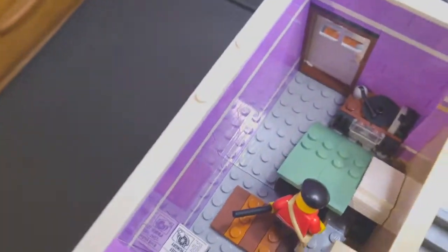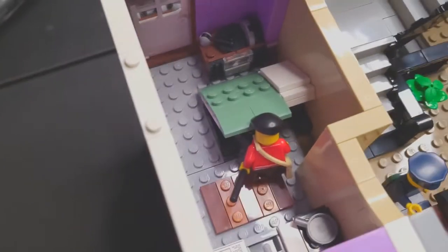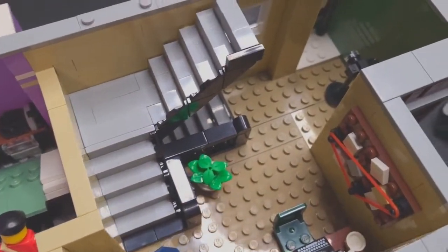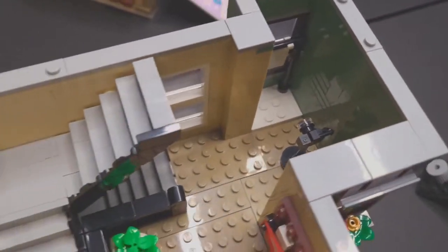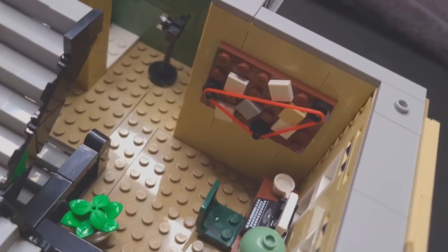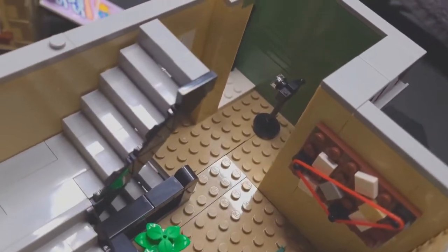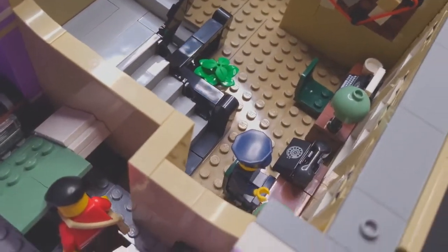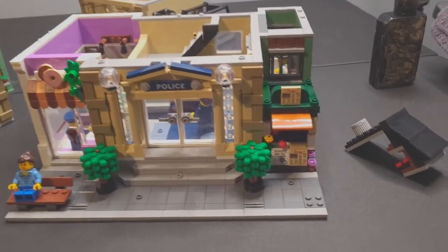Here on the second floor we have the criminal's room — that's a nice miniature build. There's a record player, a little sink and stove, and his bed lives up here. He steals the donuts from the donut shop below — donut thief! On the second floor of the police station you can get your mug shot taken. This build is fantastic — they're tracking criminals with computers and phones here.